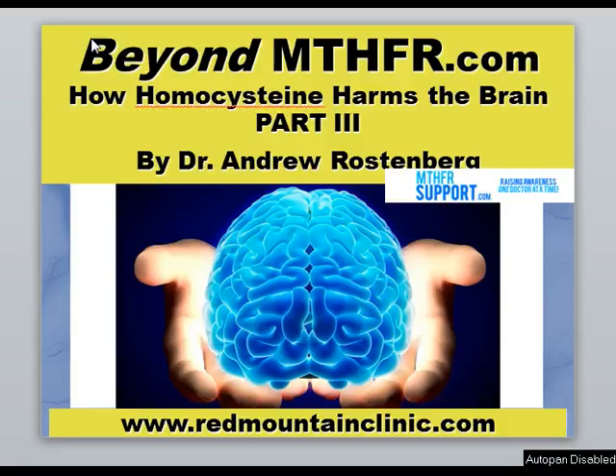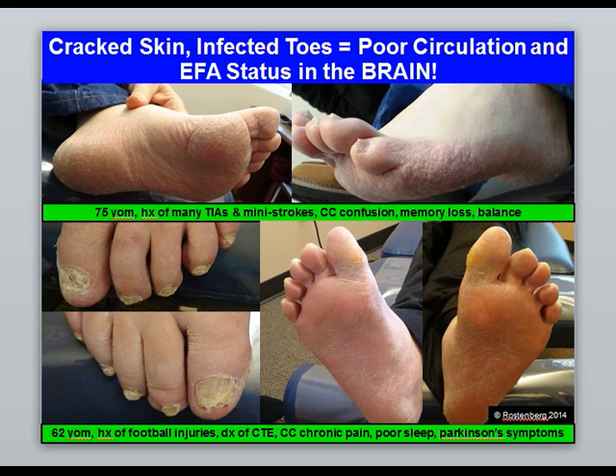Good afternoon everyone, this is Dr. Rostenberg from BeyondMTHFR.com. This video is the final video in the 'How Homocysteine Harms the Brain' series, relating MTHFR and homocysteine. What I want to start with today is giving you some information about how to figure out if someone has a problem just by looking at them.